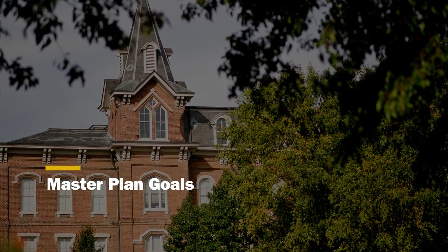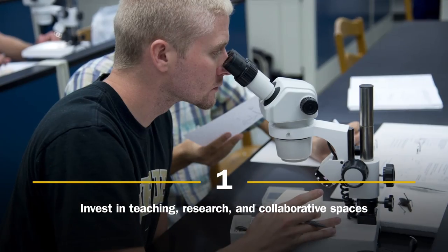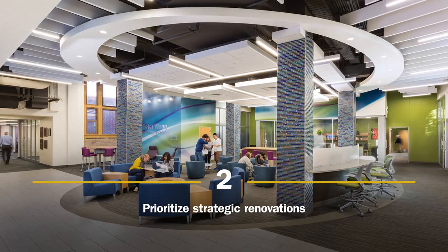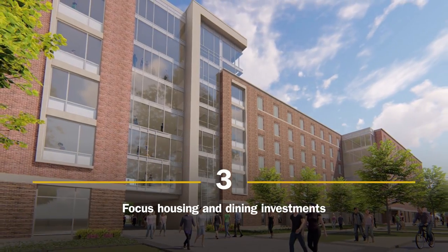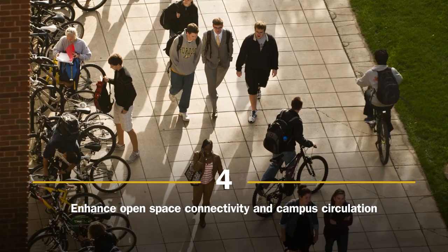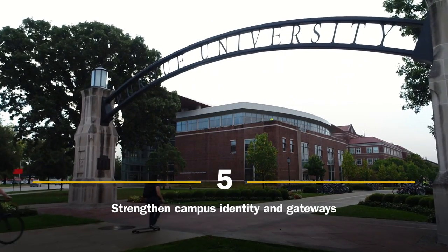In order to achieve this, the master plan establishes five goals: invest in teaching, research, and collaborative spaces; prioritize strategic renovations; focus housing and dining investments; enhance open space connectivity and campus circulation; and strengthen campus identity and gateways.